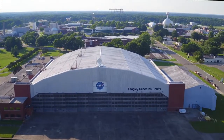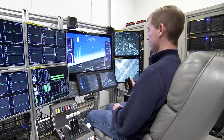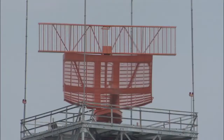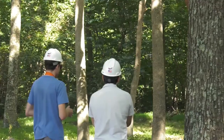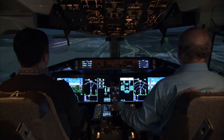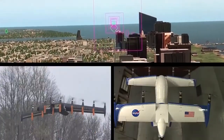NASA's Langley Research Center is supporting the emerging AAM market with groundbreaking research. Located in Hampton Roads, Virginia, Langley is engaged with the FAA, industry partners, state and local governments, and academia to develop and enable vehicle technologies, air traffic and safety technologies, and informed standards for these new vehicles and their operations.